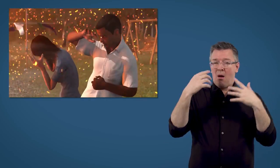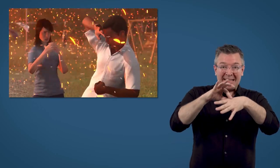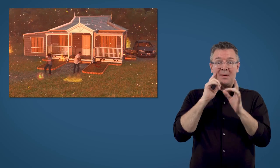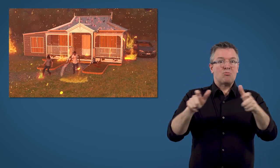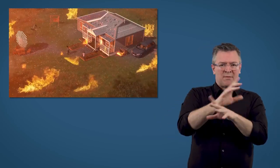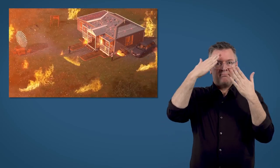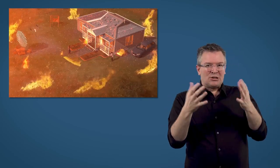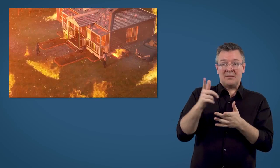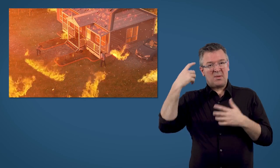The hot embers can easily land and get into your clothes and burn your skin, eyes and airways. Small fires will start all around you and quickly become uncontrollable. The resulting chaos creates confusion as the fire seems to come from many directions, meaning it will be difficult to make good decisions about your safety. The experience will be physically exhausting and emotionally traumatic.